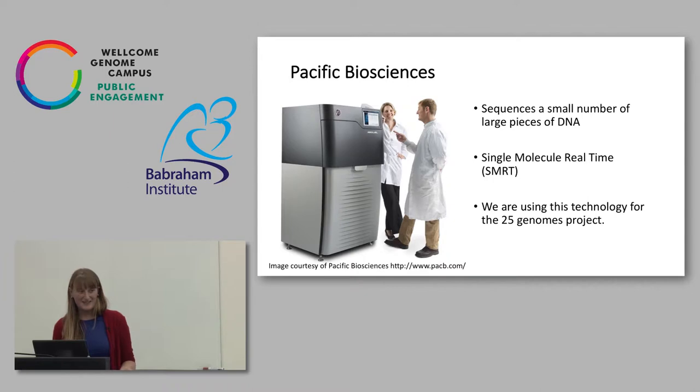We've got another player on the market now — PacBio. In comparison to Illumina, it kind of flips things around. Illumina is really good at accurately sequencing a large number of short molecules. PacBio is good at accurately sequencing a small number of large molecules. So we can get a lot more information from one strand, but we don't get as many strands out. As a scientist you have a trade-off: do you want the longest pieces of information, or the most pieces? This is the technology we're using for the 25 Genomes Project.